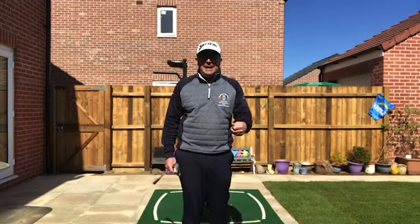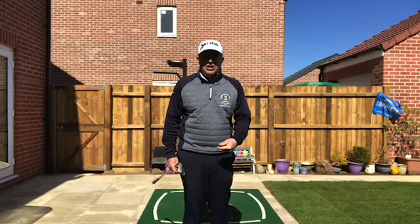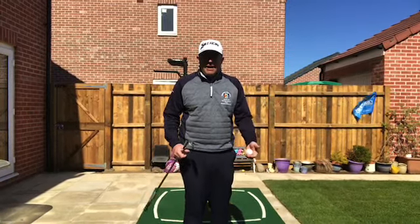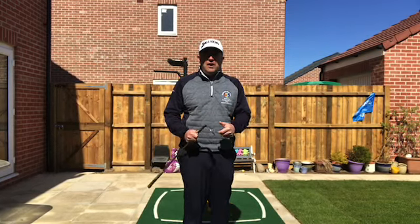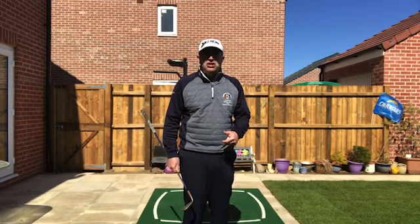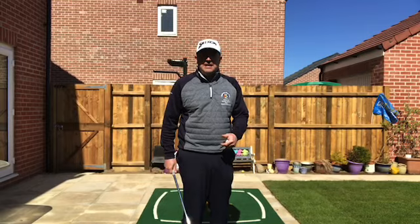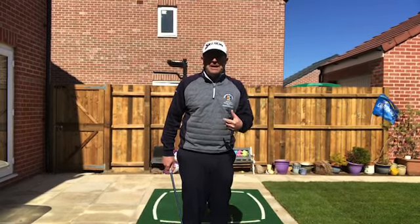So this week I thought I'd take on the player challenge which is down at the bottom of the newsletter — the keepy-uppy challenge. This is a great way of getting out in the garden and practicing, and it also helps your hand-eye coordination. I don't know any good golfer that can't do the keepy-uppy challenge. See how many in a row you can do. It's tricky, but it really does help your coordination and, believe it or not, it will make you a better golfer.